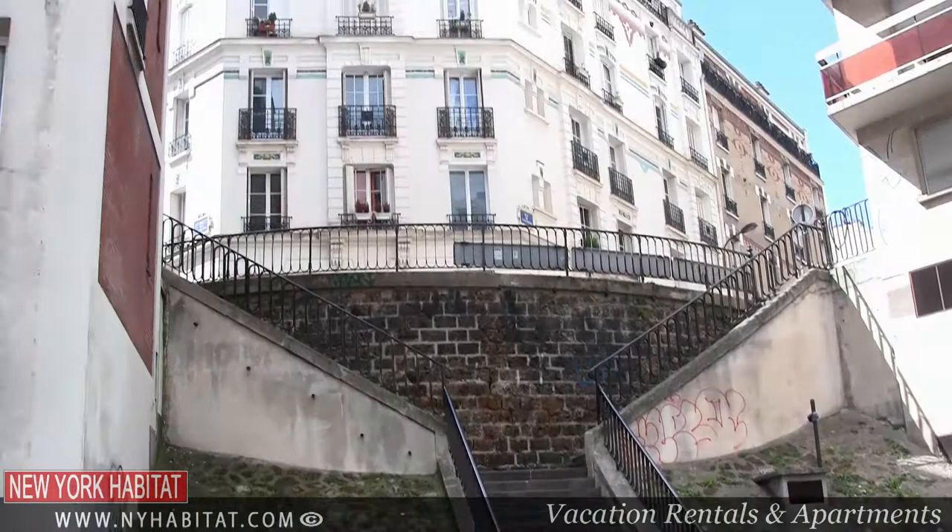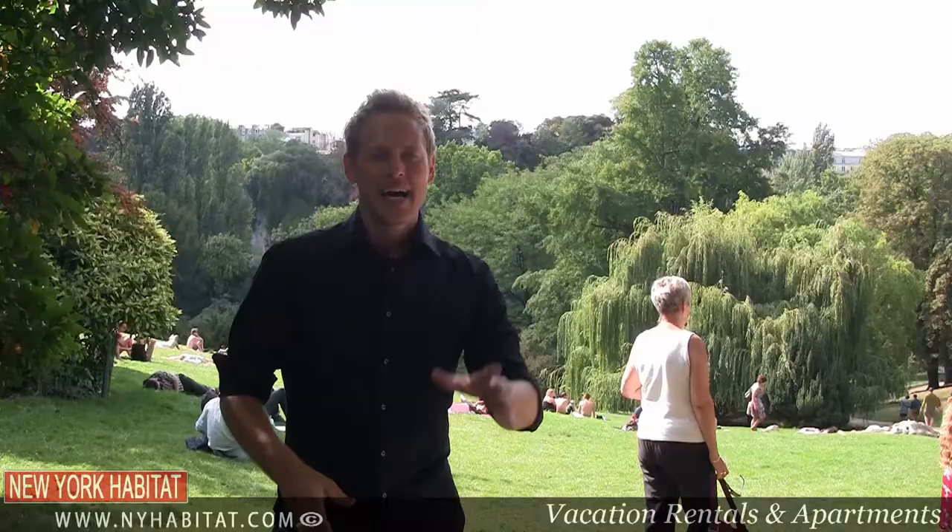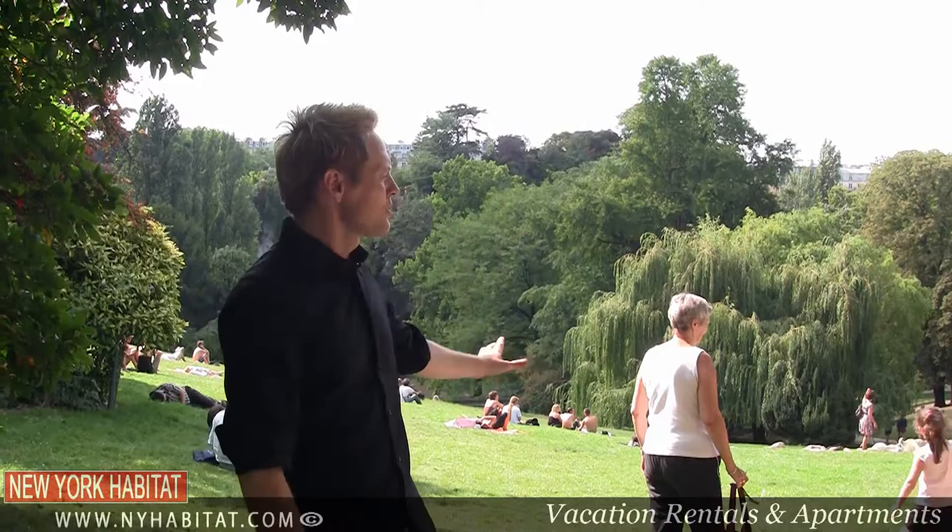The neighborhood is a mix of old-time Paris with a young crowd coming to enjoy this relaxing and charming neighborhood. Coming out of the Botzaris subway, you've got 5 kilometers of paths, all designed by the genius architect Alphand.